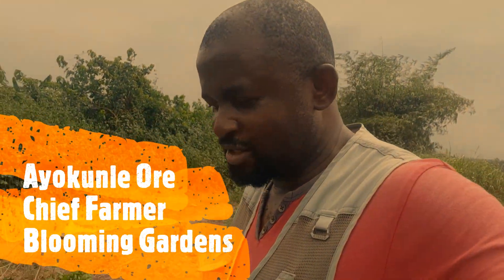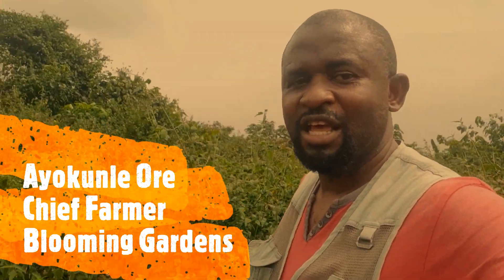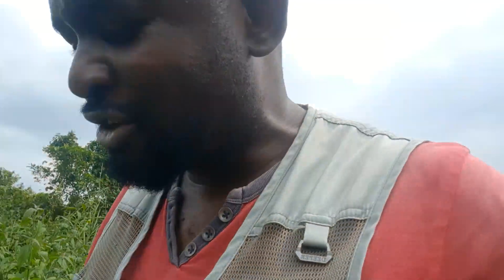Hello guys, this is Ayokunle again from Blooming Gardens. I just want to show you what we are also working on as a trial. Cassava is one of the staple crops in Nigeria and you can use it for all sorts of things — gari, fufu, tapioca — all sorts of stuff. It's one of the most commonly grown crops.